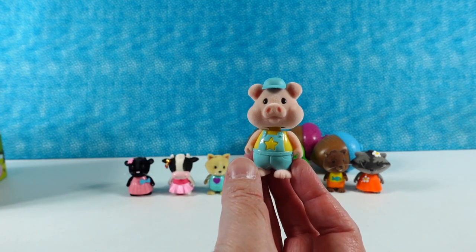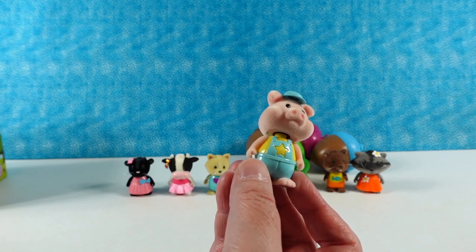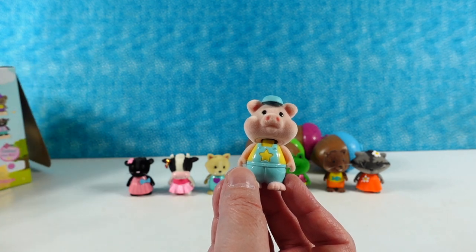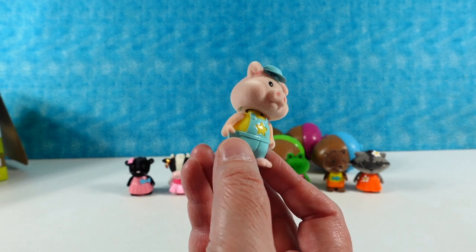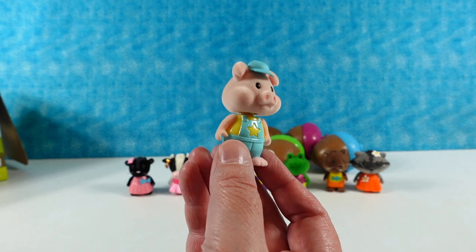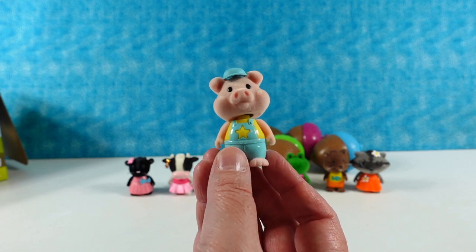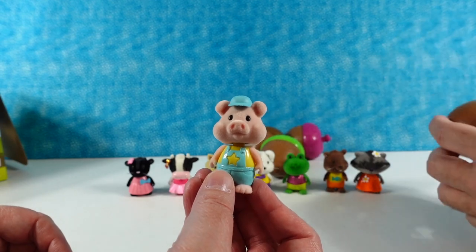We have a cute little piggy. He has little turquoise blue overalls with a yellow shirt — that's an adorable piggy. We're trying to find the piggy on the checklist. That is an adorable piggy. Percy. Percy the piggy. Did he build his house out of straw, wood, or bricks? I think he's the stick piggy. I really like him — he's adorable.